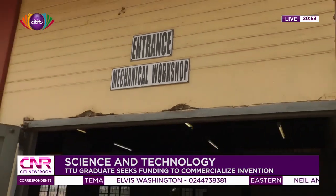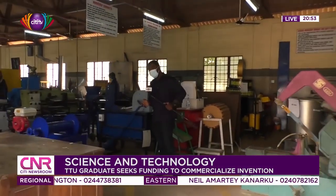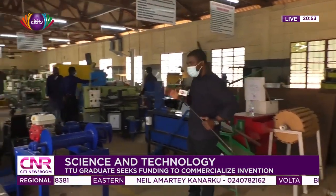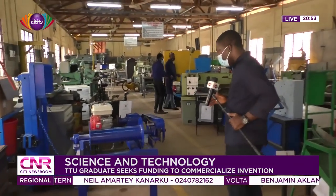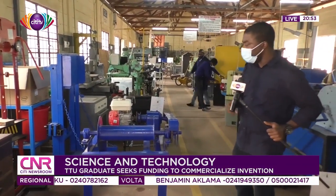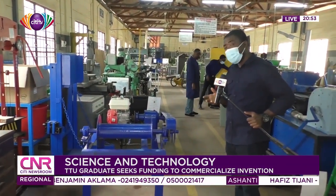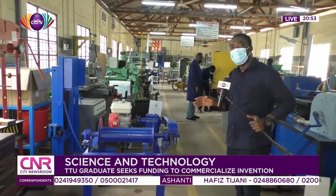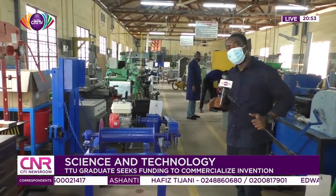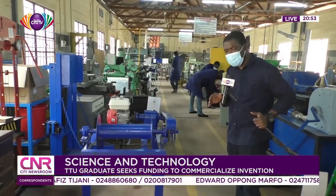This is the mechanical engineering workshop of Takrati Technical University, where several projects are currently at the prototype level, waiting for funding to be commercialized into usable products for society. But they are basically gathering dust due to lack of funding.